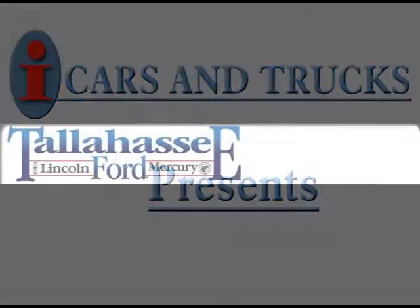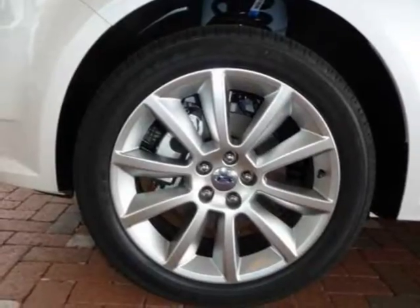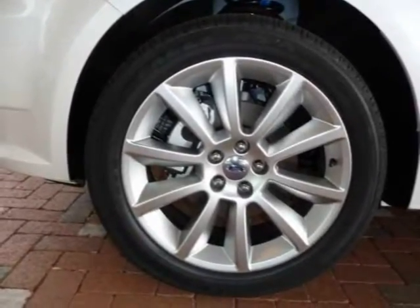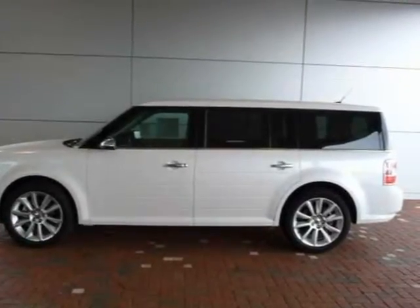This 2010 Ford Flex 5-Drive is located in Tallahassee and has 17 miles on it. This 5-Drive has a beautiful white platinum metallic exterior paint color, which is complemented by a metalite stone interior color.